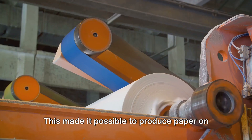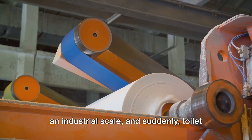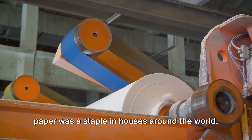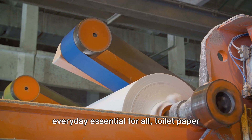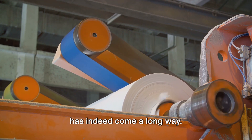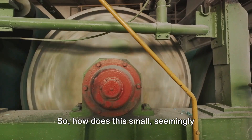This made it possible to produce paper on an industrial scale. And suddenly, toilet paper was a staple in houses around the world. From a luxury item for the wealthy to an everyday essential for all, toilet paper has indeed come a long way.